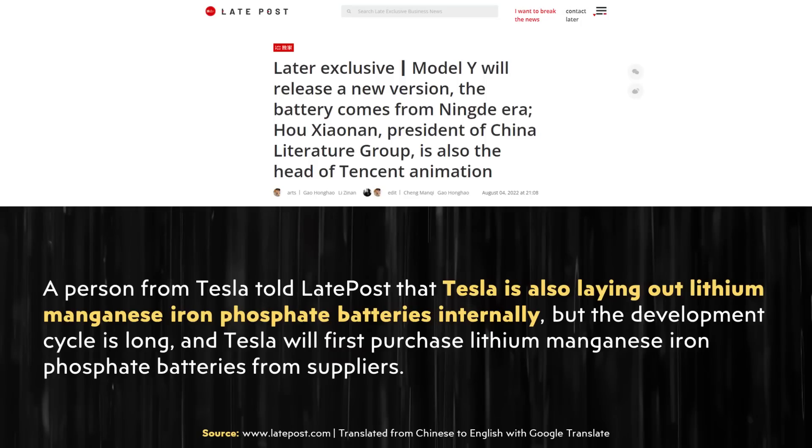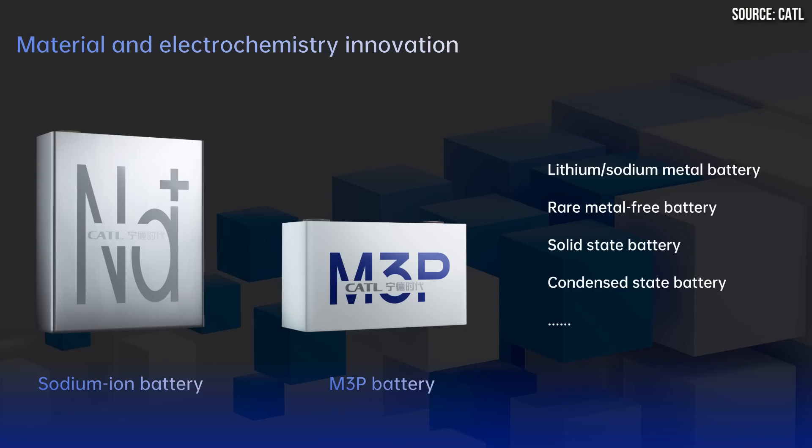In August of 2022, an article on LatePost.com — translated from Chinese — revealed that someone apparently from Tesla told LatePost that internally, Tesla was actually working to develop their own lithium manganese iron phosphate batteries. While CATL's M3P batteries differ slightly from a traditional lithium manganese iron phosphate battery, they are somewhat related. So if Tesla was looking into developing these batteries, it would make sense that they would be interested in licensing this M3P battery technology from CATL.